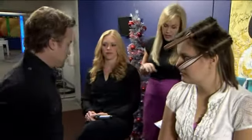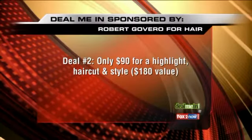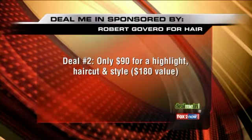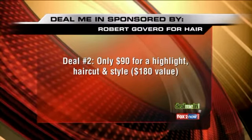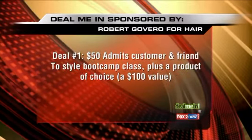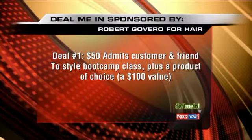We also have another model over here. She's got, of course, a gorgeous little look here. This is our second deal. Deal number two is $90 for a highlight, haircut, and style — a $180 value. So if you want to take advantage of either one of these deals, just head on over to fox2now.com and click on the deal me in portion of that screen. Thank you so much, Robert. Where are you guys located? 8111 Maryland Avenue in Clayton, downtown Clayton.